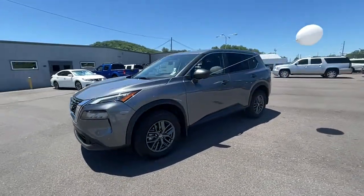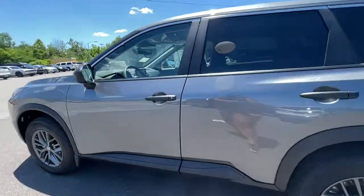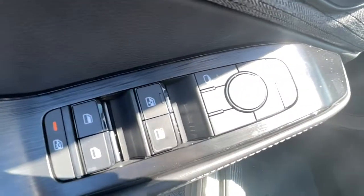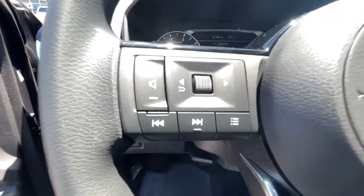The following are some of this vehicle's highlighted options: keyless entry, backup camera, satellite radio, keyless start, blind spot monitor, Bluetooth connection, steering wheel audio controls, aluminum wheels, stability control, rear spoiler.